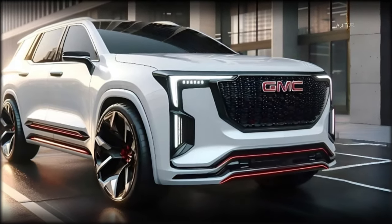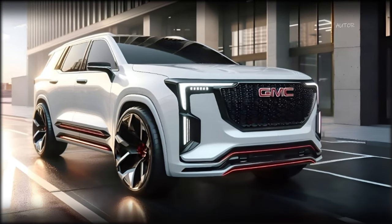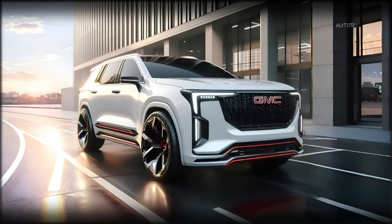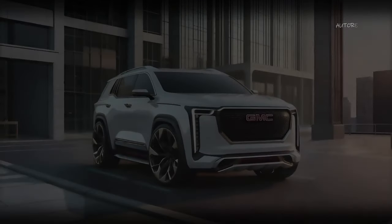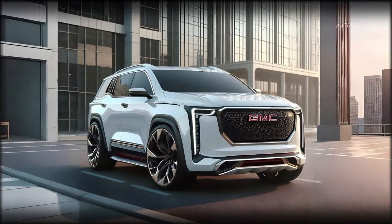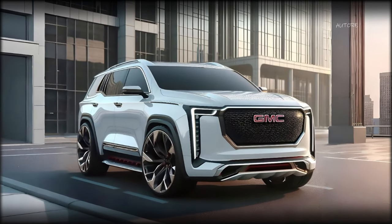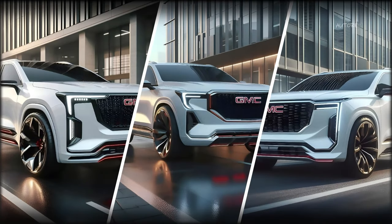Let's start with the front of the vehicle. As you can see, we have given the Yukon a more modern and futuristic look, with sleek and sharp LED headlights, a large and imposing grille with a black finish and a prominent GMC logo, and a sculpted and aerodynamic bumper. We think this front end gives the Yukon a lot of character and presence, and makes it stand out from the crowd.